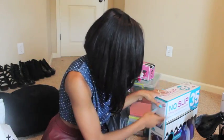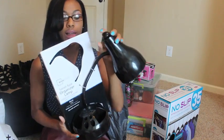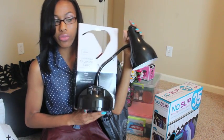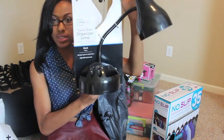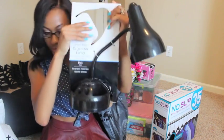I also got this lamp for my desk — it's black. I'm not sure if it was from Walmart or Bed Bath & Beyond, but it has some compartments on it for your stuff.